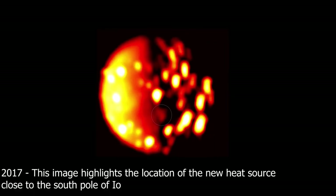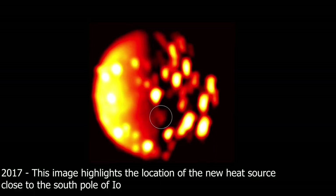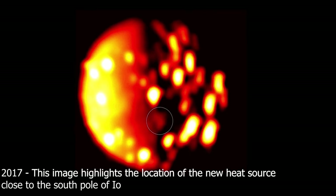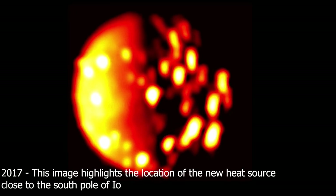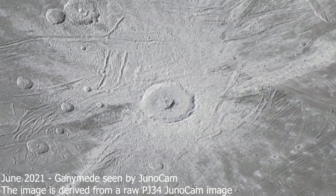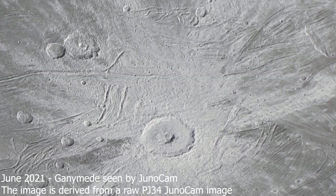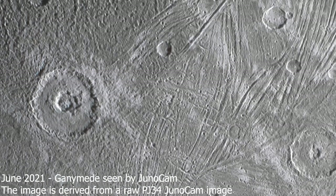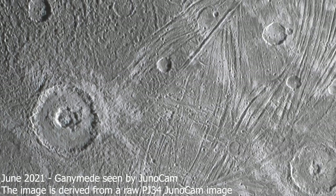Juno's Microwave Radiometer, or MWR, during the flybys added a new dimension to the mission's exploration of Jovian moons by allowing scientists to peer beneath the water ice crust of Ganymede and Europa to collect data on the ice's structure, purity, and temperature as deep as about 15 miles, or 24 kilometers, below the surface.